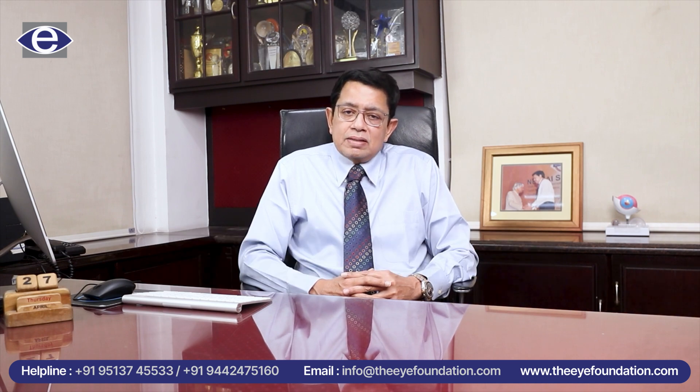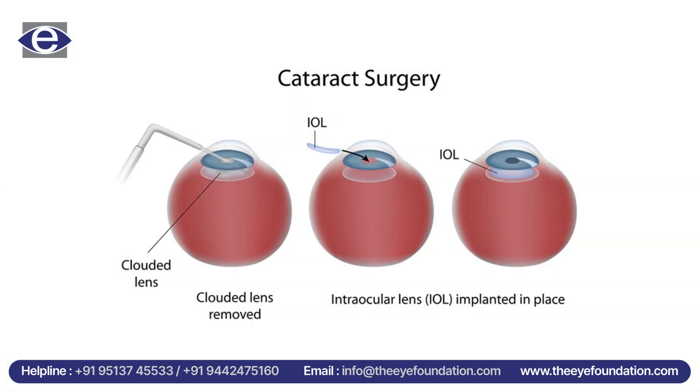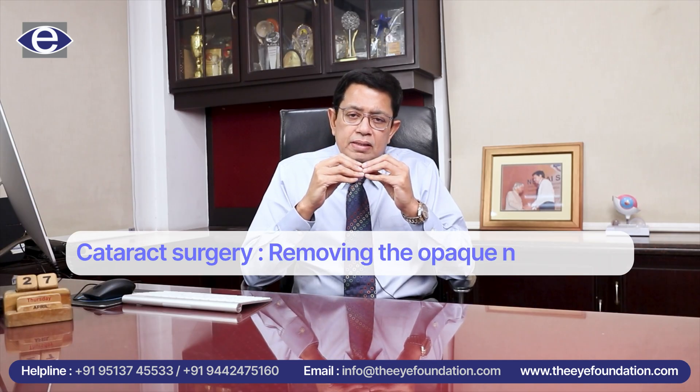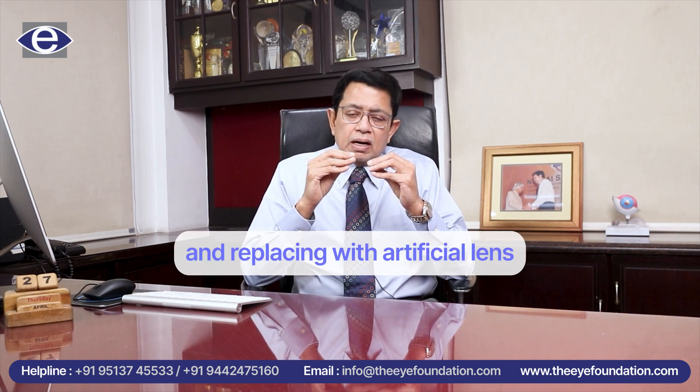What exactly is an intraocular lens? Basically, in our eye there is a natural lens that becomes opaque with aging. Just like greying of the hair, there is also greying of the lens which doesn't allow light to pass inside. So when we do a cataract surgery, we remove this opaque natural lens and replace it with an artificial lens which is placed into the eye.